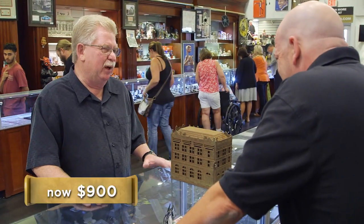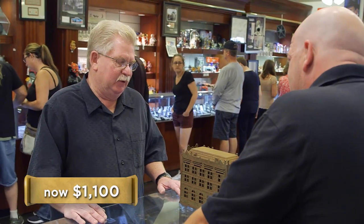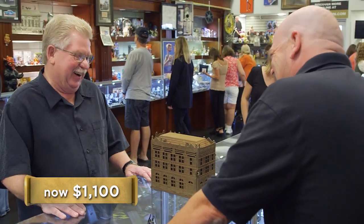So how much do you want for it? I've done some research and I've seen it go as high as $4,000, but I'd be happy with $2,500. I think that's a little high — it's not in the best shape, and condition is everything. I'll give you $900 for it. I think I can get $1,400 to $1,500 out of it. Can you do a little better? Go $1,000. How about $1,200? I'll go $1,100 and we'll go to the board.